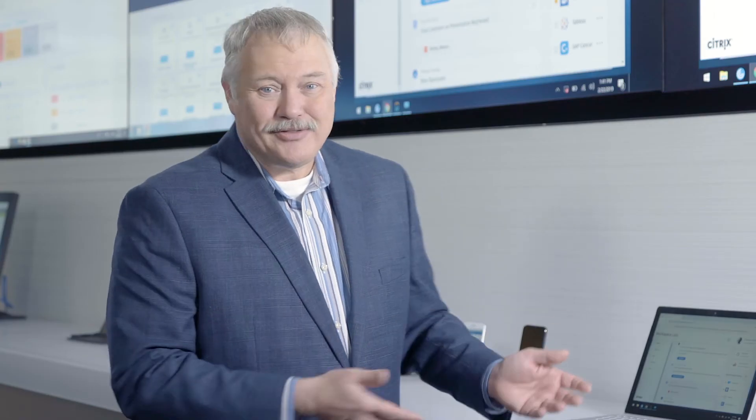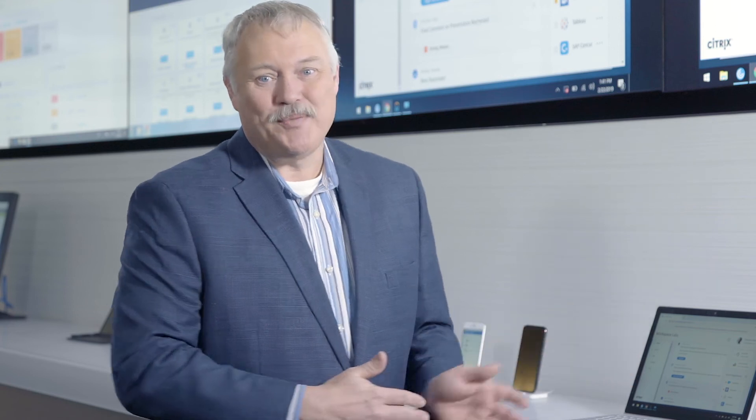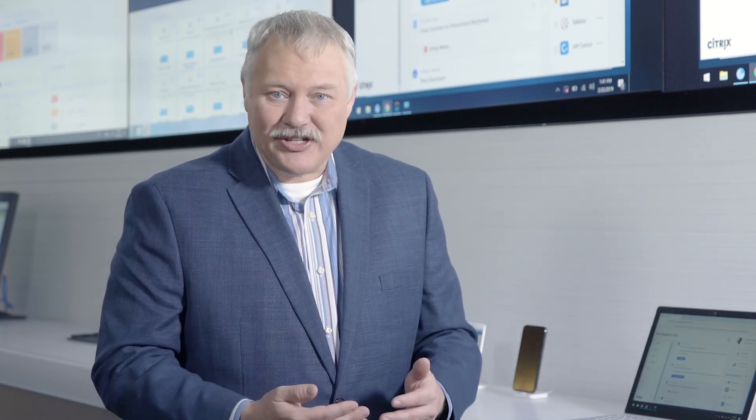Moving to the cloud doesn't have to be an all-at-once leap, but as you adopt these new services, you can begin to transform the way your employees work, making them more productive, efficient, and happy.